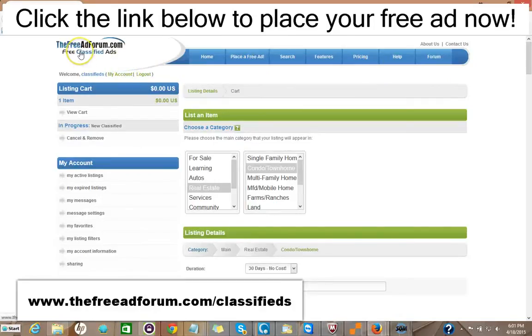So I'd like to invite you to come on over to the freeadforum.com classifieds — that's freeadforum.com/classifieds. You can click the link in the description of this video below and it'll take you directly to the real estate section. We'd like to invite you to come place your ad for both your real estate listings and also for your real estate brokerage or your independent real estate agent business. Thank you very much. We're looking forward to doing business with you. This is Matt from the Free Ad Forum, free classified ads.